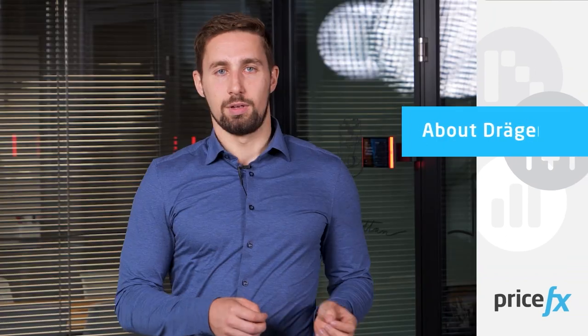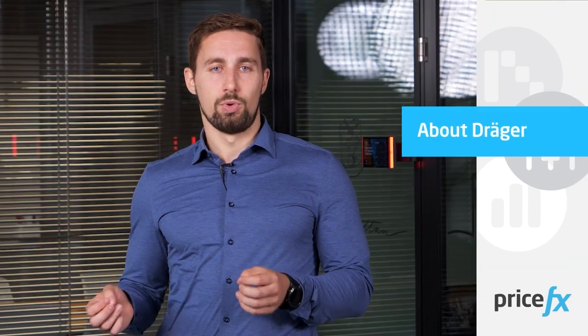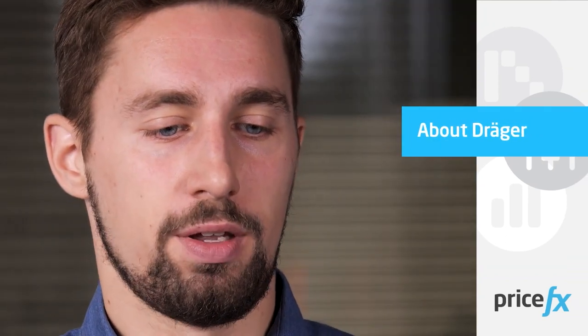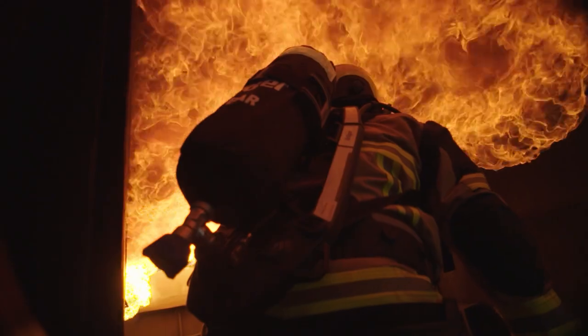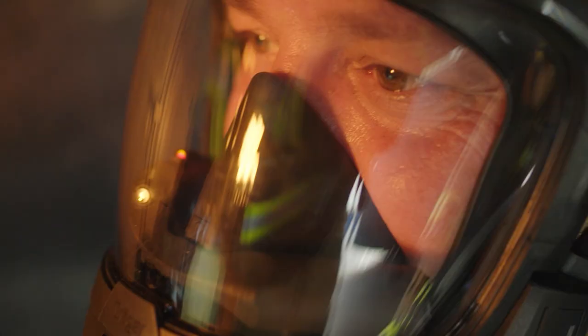The price itself is not my responsibility, but making sure that all the environments and all the tools are in place. Dräger specializes in medical and safety equipment, so this is a broad portfolio. We basically focus on intensive care equipment and safety devices involving gas detection systems and breathing apparatus.